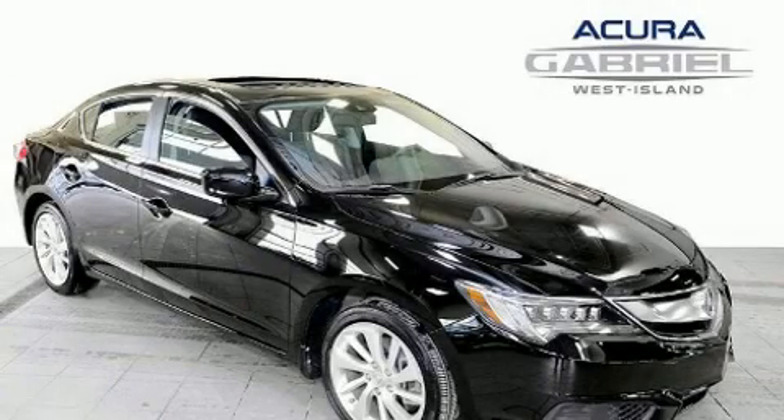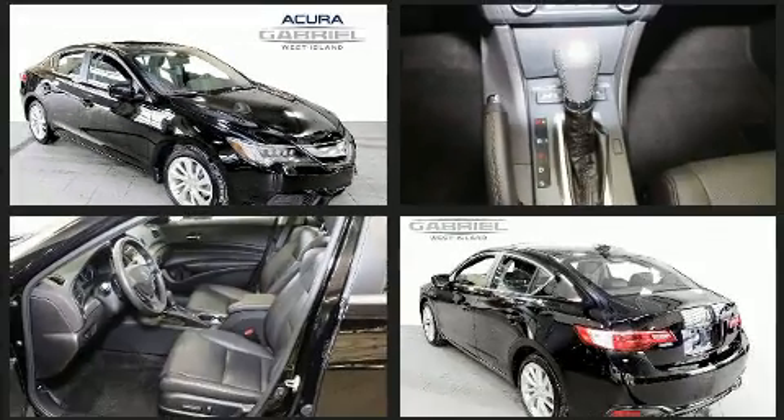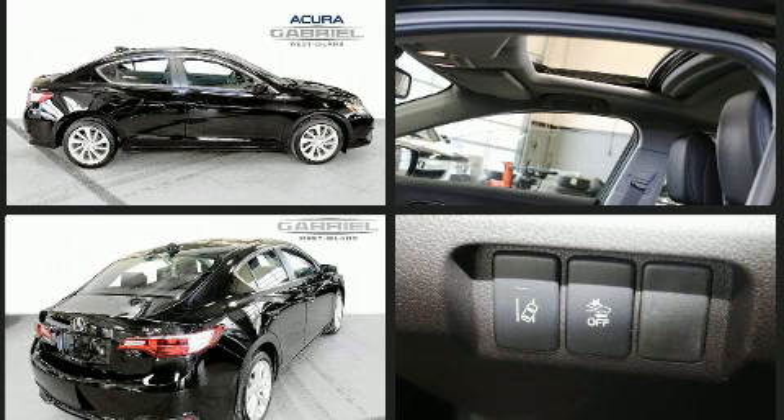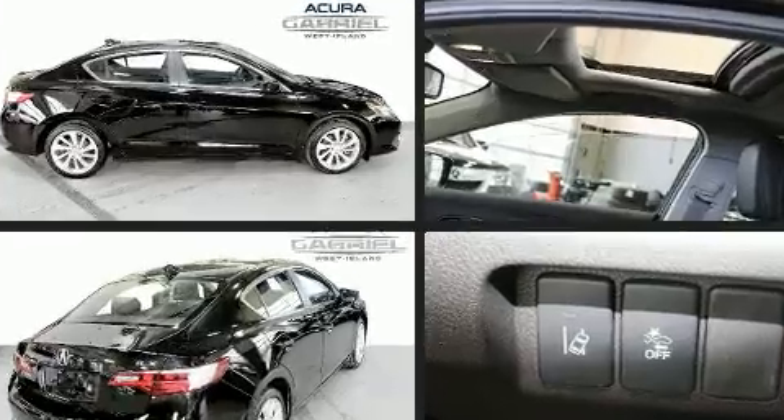You can expect a lot from the 2016 Acura ILX. This four-door, five-passenger sedan still has fewer than 40,000 kilometers. Under the hood, you'll find a four-cylinder engine with more than 200 horsepower, and for added security, dynamic stability control supplements the drivetrain.